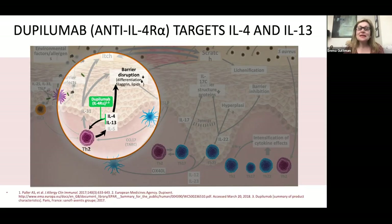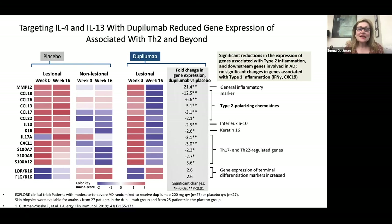The first study from which we learned a lot about the pathogenesis of AD was the dupilumab study. Dupilumab is an anti-IL-4 receptor monoclonal antibody that targets IL-4 and IL-13 signaling. IL-4 and IL-13 are really key to the barrier disruption in atopic dermatitis because they participate in the down-regulation of multiple key components of the barrier, such as terminal differentiation components, lipids, and claudins.